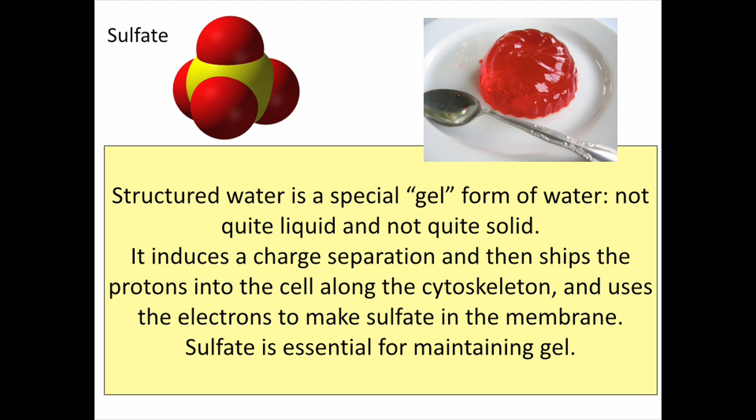What happens then is the cell uses those protons to go into the cytoskeleton to supply the positive charge, and the electrons stay inside the structured water and provide energy for another very important purpose: the synthesis of sulfate. The reason this is important is because the sulfate actually maintains the gel. Each cell decorates its exterior with lots of sulfates attached to extracellular matrix sugars. Those sulfates are really important for maintaining the structured water. It's circular — they're made by the energy that the structured water creates when it responds to light, and then they maintain the structured water.